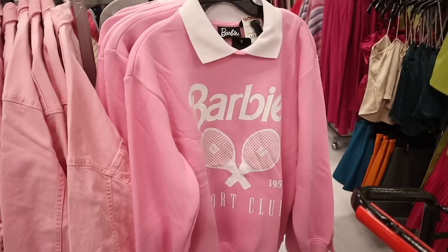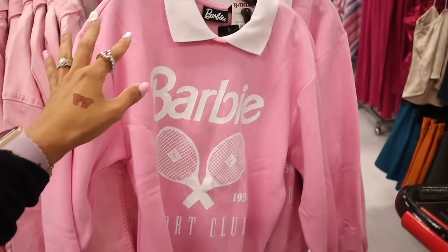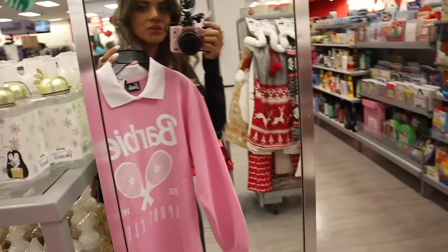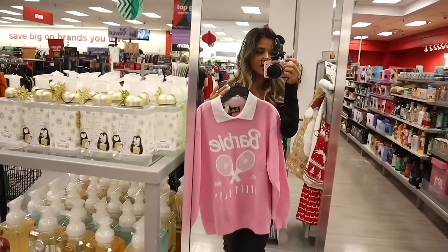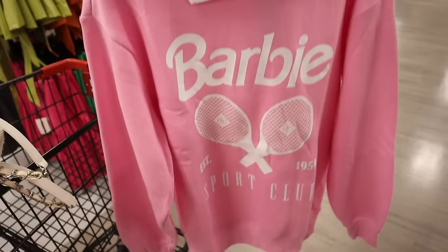Look what I just found — Barbie collared sweaters! I have the perfect white tennis skirt to pair with it. It says 'Estimated 1959 Sport Club' and they have a size small — I cannot believe this! I tried it in the mirror and I'm absolutely obsessed. Sweaters like this make amazing gifts, especially for anyone who loves Barbie. The sleeves scrunch in too, so they won't go over your hands.